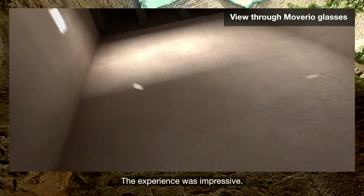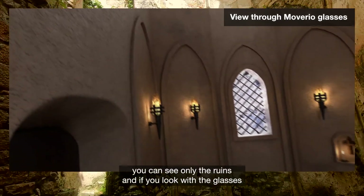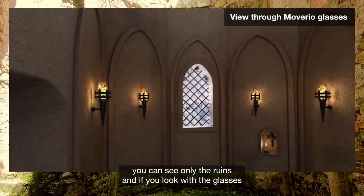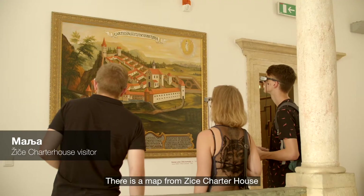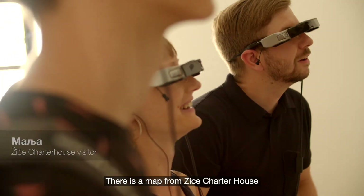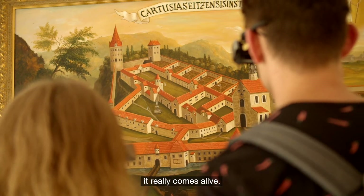The experience was impressive. Right here, if you look with your bare eyes you can see only the ruins, and if you look with the glasses you can see the church architecture in previous eras. There is a map from Žička Kartuzia and it's really interesting because when you look at it with the glasses it really comes alive.